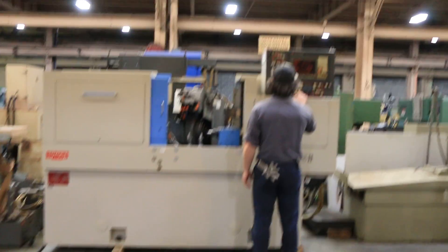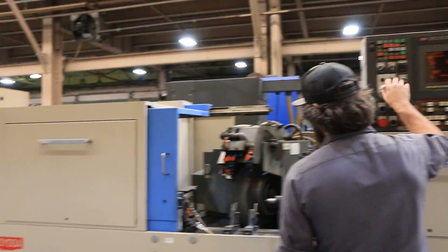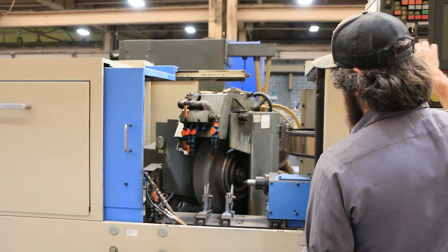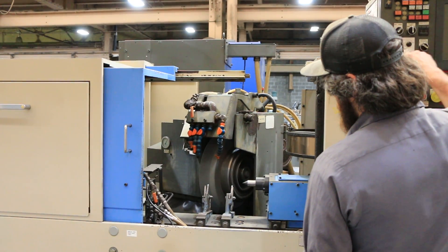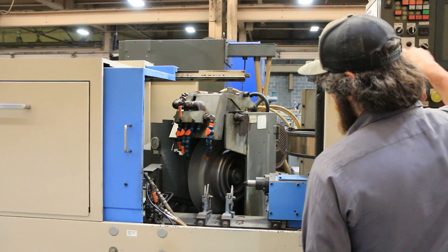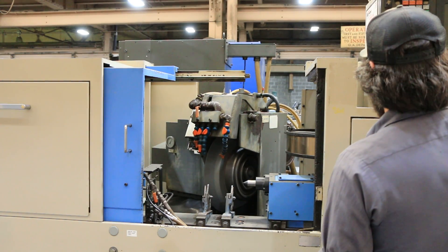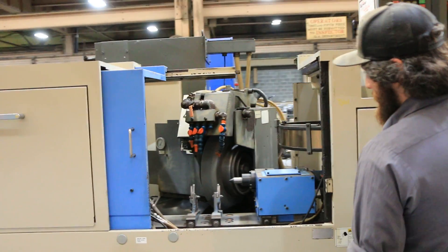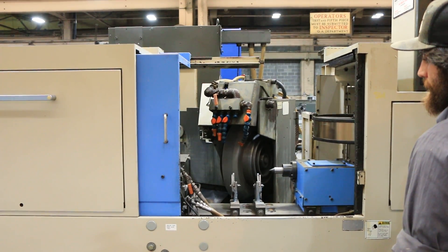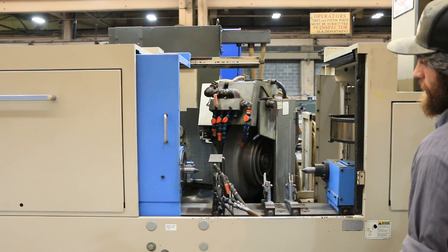Your spindle is currently running. We'll jog the axes — that's your X-axis in and out, it's nice and smooth and quiet. Then you have your table, which is also very nice and smooth, very quiet.